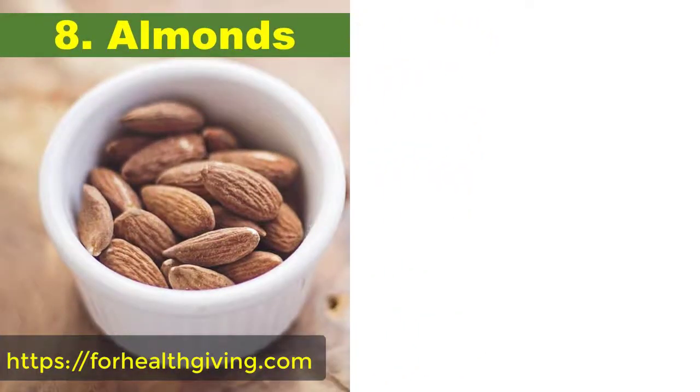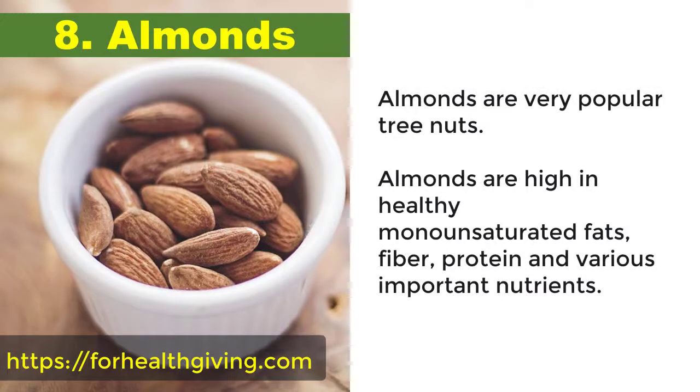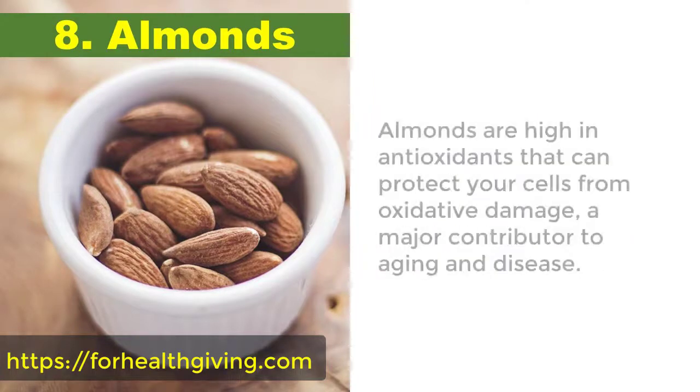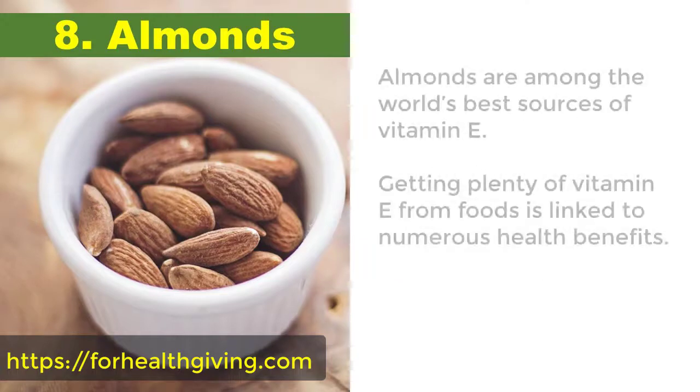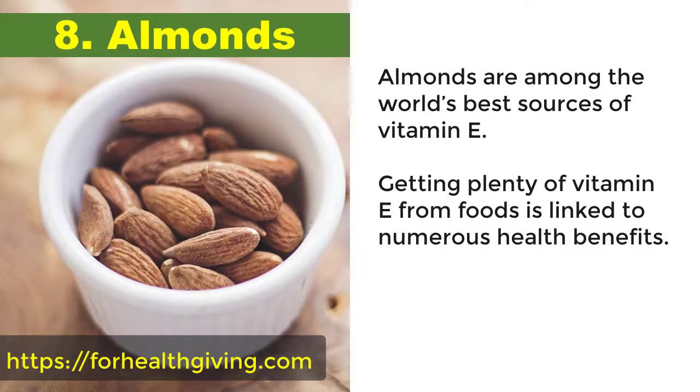8. Almonds. Almonds are very popular tree nuts. They are high in healthy monounsaturated fats, fiber, protein, and various important nutrients. Almonds are high in antioxidants that can protect your cells from oxidative damage, a major contributor to aging and disease. Almonds are among the world's best sources of vitamin E, and getting plenty of vitamin E from foods is linked to numerous health benefits.